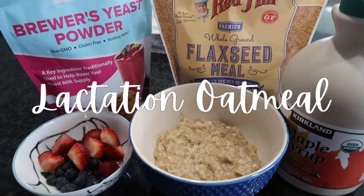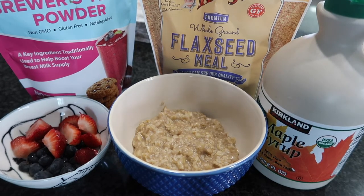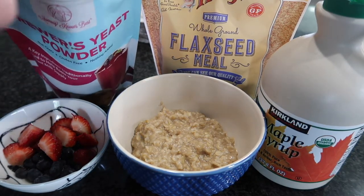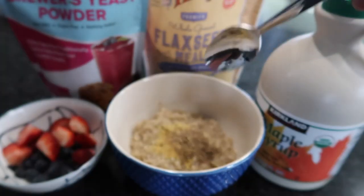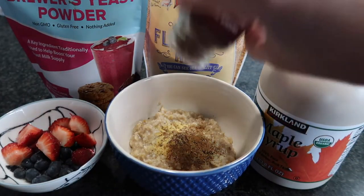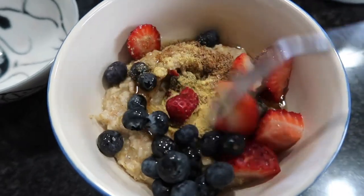The other way I incorporated brewer's yeast was in a bowl of oatmeal — full rolled oats — every other morning. I'd put in about a teaspoon of brewer's yeast, a teaspoon of flaxseed meal, some berries, and a drizzle of maple syrup. I'd also add a seasoning on top — Trader Joe's pumpkin spice or cinnamon — just to help mask the smell of the brewer's yeast, because it is super overpowering.